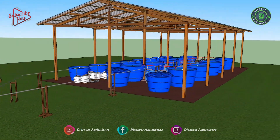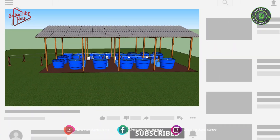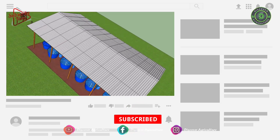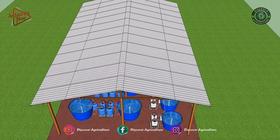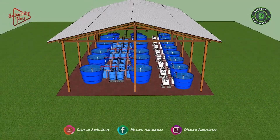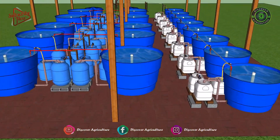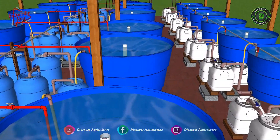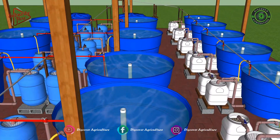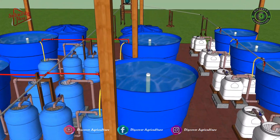Furthermore, with this type of indoor farming, you grow substantially more food with less water, land, and labor than traditional agriculture. Aquaponics is a form of agriculture that combines raising fish in tanks or recirculating aquaculture with soilless plant culture, that is hydroponics. In aquaponics, the nutrient-rich water from raising fish provides a natural fertilizer for the plants, and the plants help to purify the water for the fish.